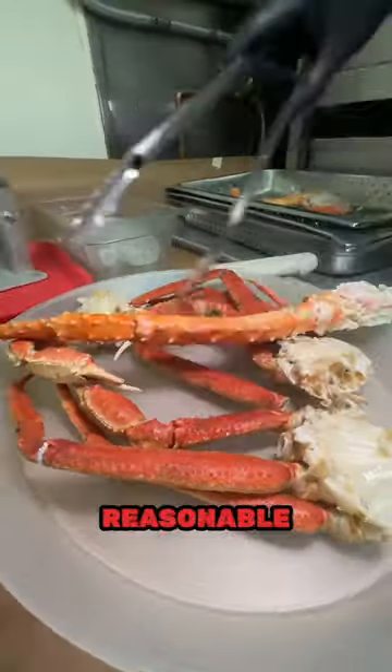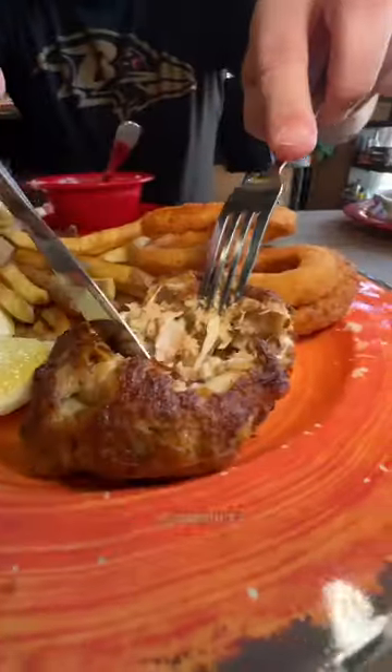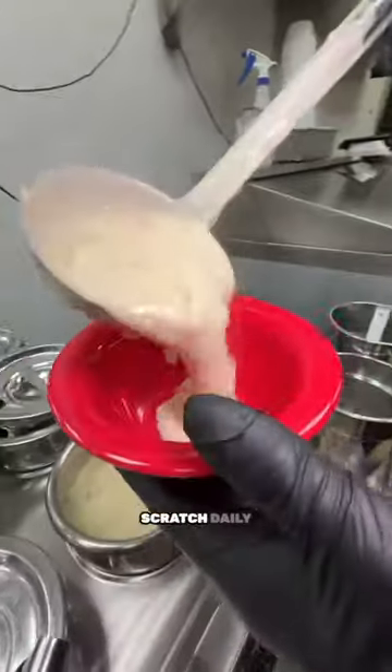This is Crab Corner — their prices are reasonable while sourcing their crabs from the East Coast, served Maryland style. Which means you definitely shouldn't sleep on their crab cakes and clam chowder, which are made from scratch daily.